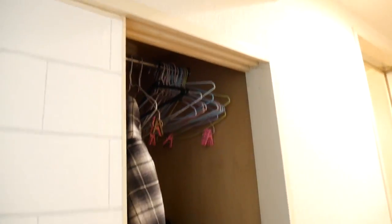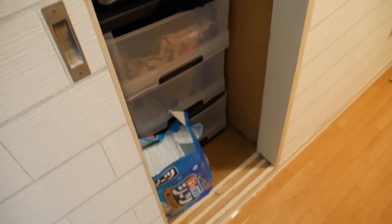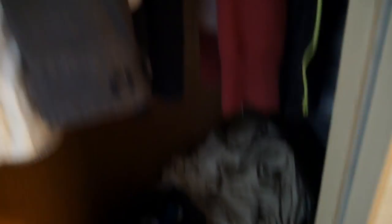This is my closet, with shelves to put all my clothes in on this side and the other side as well.